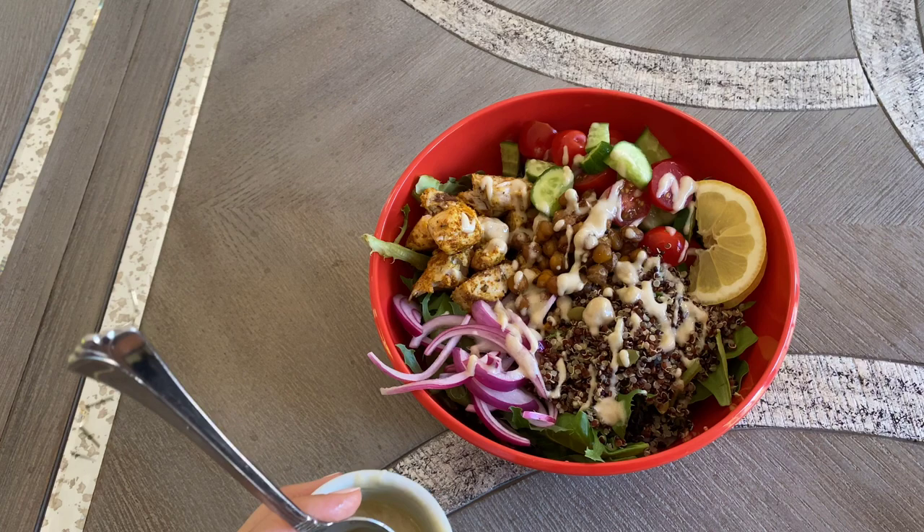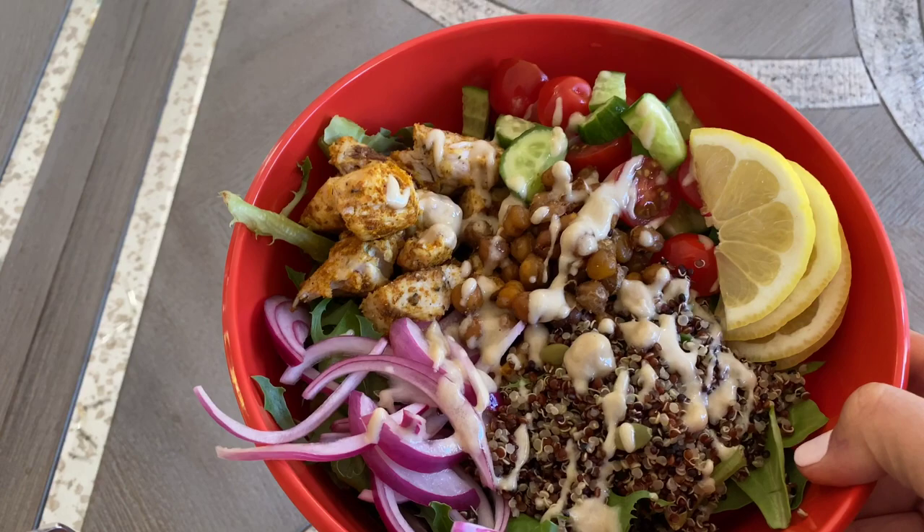I love things on the sour side, so sometimes I'll add a couple of lemon slices too. And there you go — my shawarma bowl.